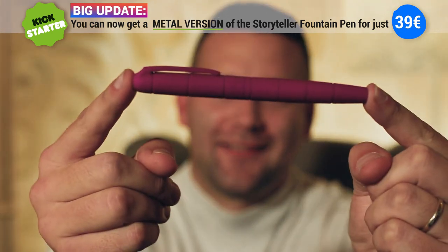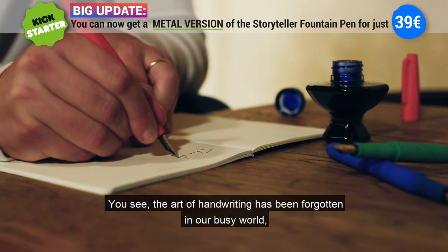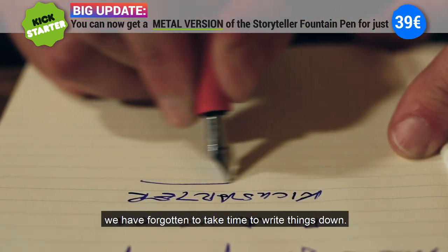It's pretty, eh? You see, the art of handwriting has been forgotten in our busy world. We have forgotten to take time to write things down.